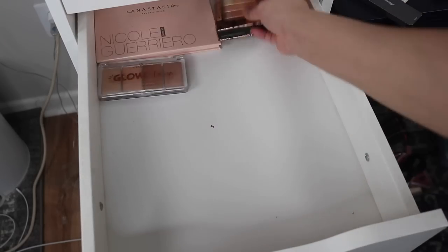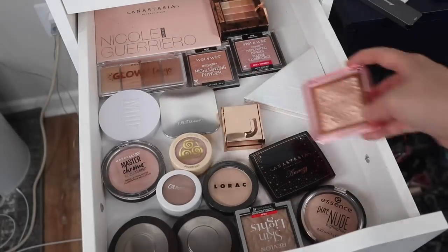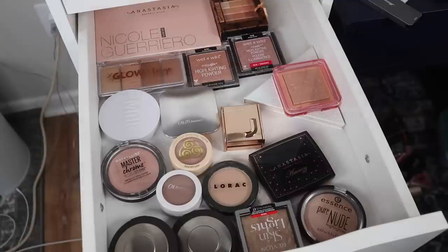I am so happy with the amount of items that I was able to declutter. Because of decluttering so many items I have an empty drawer now, and I'm thinking of putting highlighters in here. I feel like it's just easier to find them instead of putting them together with blushes. I'm going to go ahead and put all of my highlighters in here. This looks so much better - I love that I can see all of my highlighters in one drawer, so it's going to be a lot easier for me to reach for these and not forget about them. Highlighters are done, and then this drawer is going to be strictly for blushes.